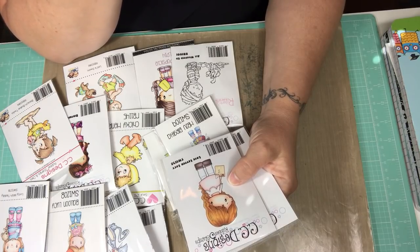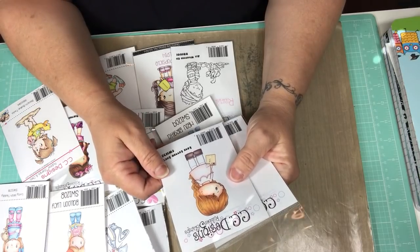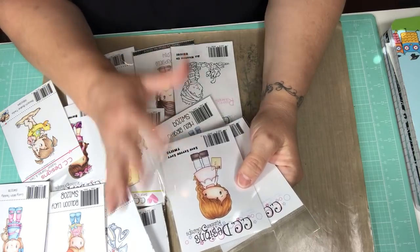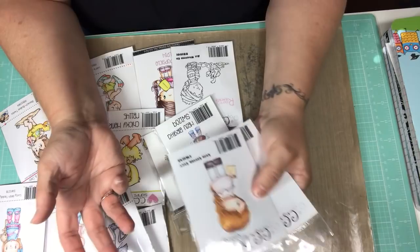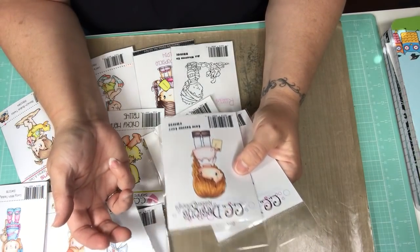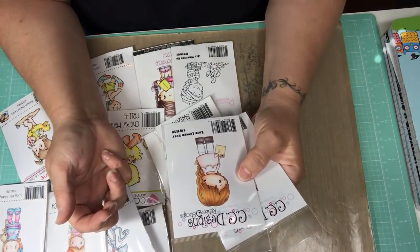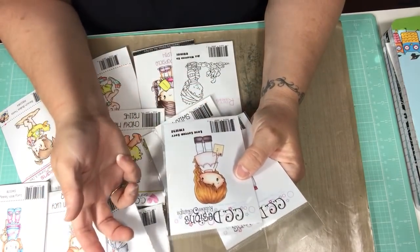I'm really sad that she's going away with the rubber stamps. I prefer rubber over clear stamps because the clear stamps seem to stain with certain inks. I had to grab them because once they're gone, they're gone. If you guys could see my collection of CC Designs — I probably have near all of them, except for the early ones before I started buying them.